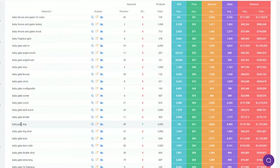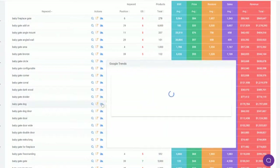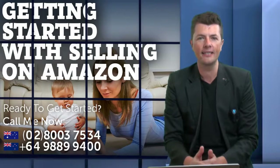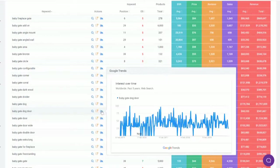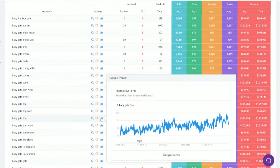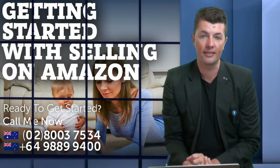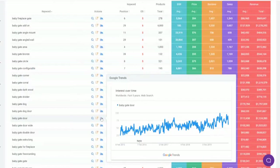There's also this little mountaintop icon here — this is the Google Trends feature. If I hover over it, it shows me the trends over the last five years for this keyword, telling me whether people are typing it into Google. For baby gate door, it's going up and up. This is a great way to find out if a product is seasonal — for example, Christmas tree lights would spike in October through December and then drop off massively.